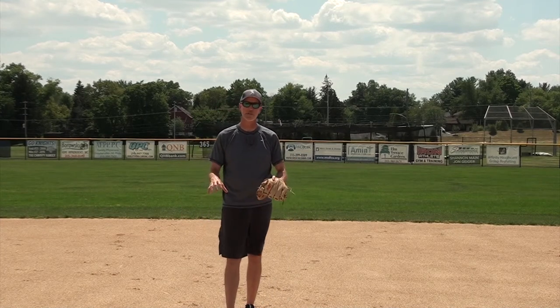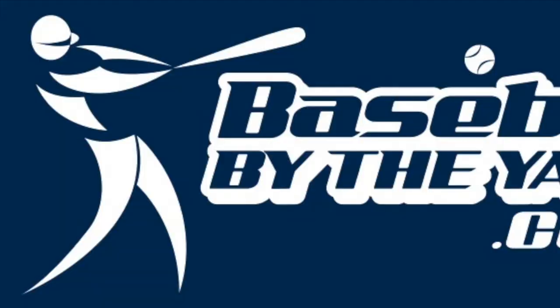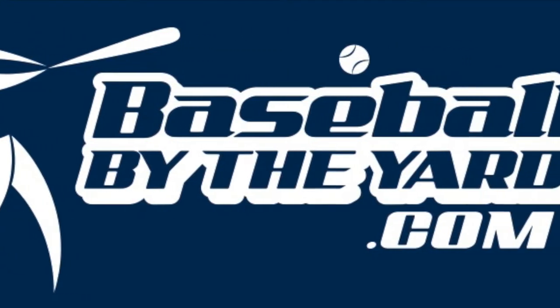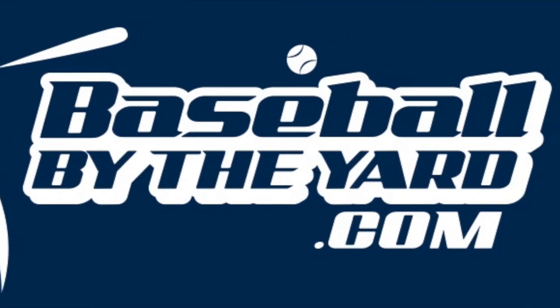Hey, welcome back folks. Today's video is particularly for second baseman. It does involve the shortstop a little bit and it answers the question: who covers second base on a steal? It's a lot more complicated than you may have thought. Welcome back everybody. I'm Coach Bob McCreary from BaseballByTheYard.com. Today's video is for second baseman and shortstop and explains who covers second base on a steal.